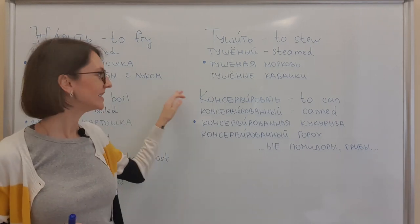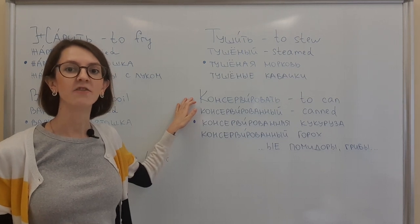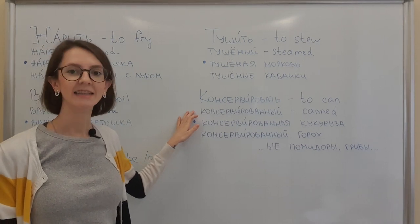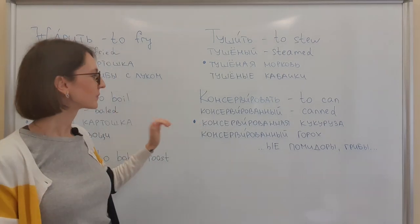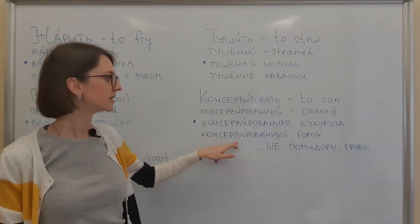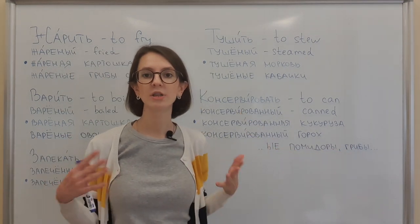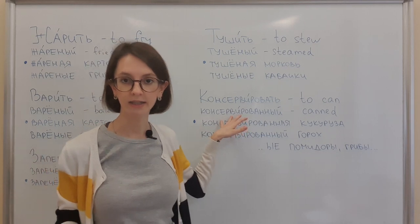Next way is консервировать — the adjective will be консервированный. Even for me it was hard to pronounce — good luck! For example, консервированная кукуруза (corn), консервированный горох, or консервированные помидоры, грибы, огурцы. Whatever you like to be canned, you can use the adjective консервированный.